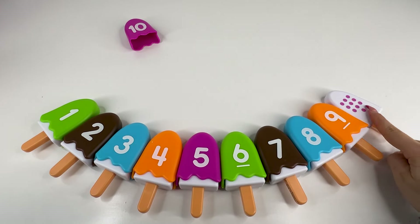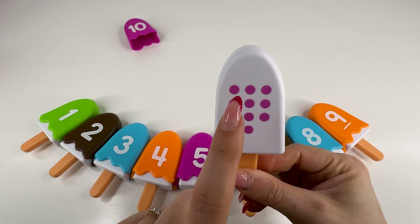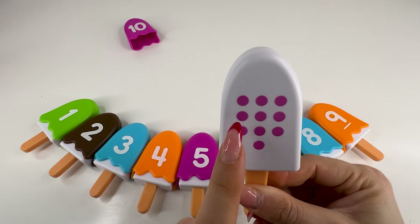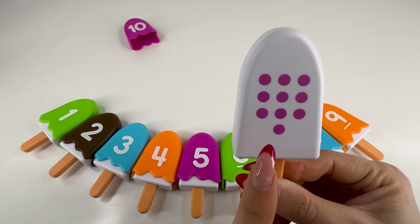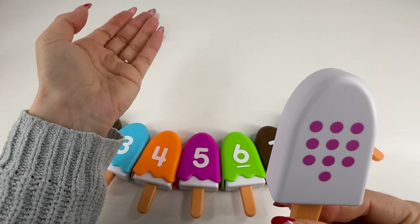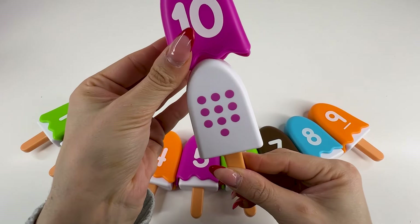Let's count together — one, two, three, four, five, six, seven, eight, nine, ten. Number ten. And of course, we already have it right there. Number ten. Super nice.